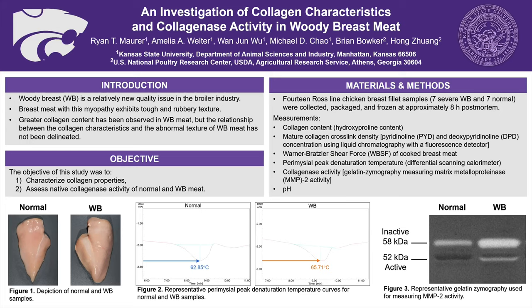We also measured collagenase activity based on the amount of active MMP2, which is a specific type of collagenase. Figure three in the bottom right of your slide shows the differences between inactive and active forms of representative MMP2 zymograms. We also measured pH.